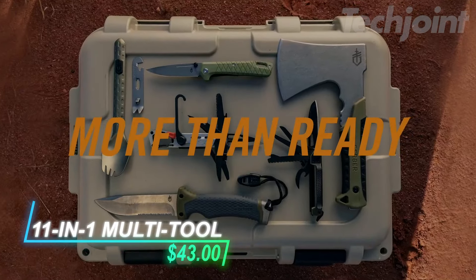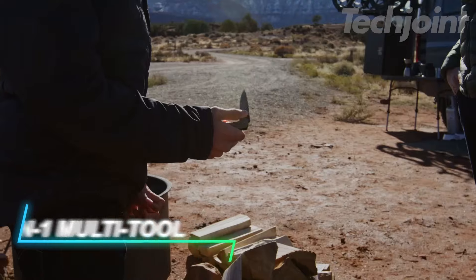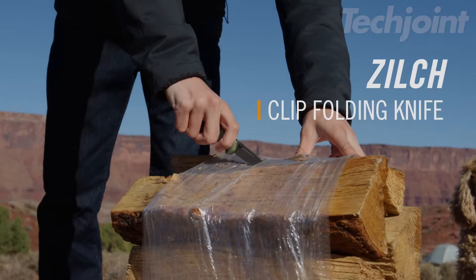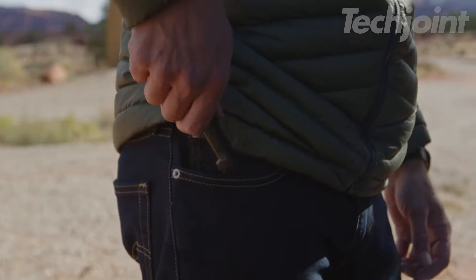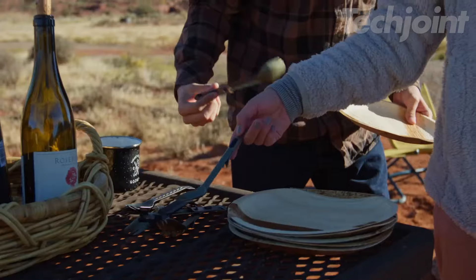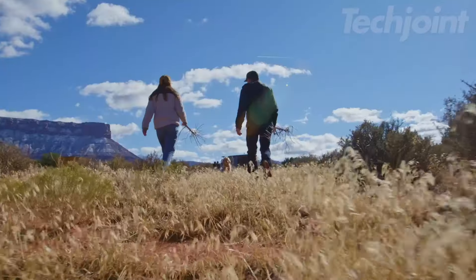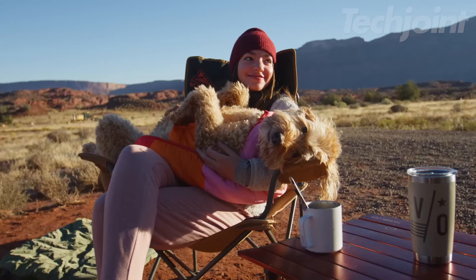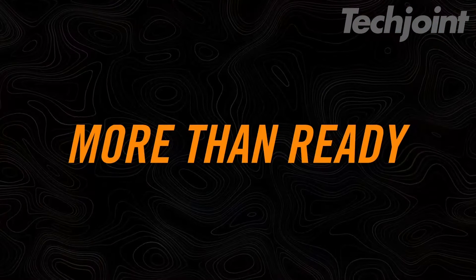This compact 11-in-1 multi-tool is designed for versatility and convenience. With a plain-edge blade, tent-stake puller, saw, scissors, and more, it's perfect for camping trips or everyday carry. Crafted from durable stainless steel, it fits easily in your pocket or attaches to a carabiner for quick access. Weighing just 3.32 ounces, it's lightweight yet robust, making it an essential tool for outdoor adventures and daily tasks alike.